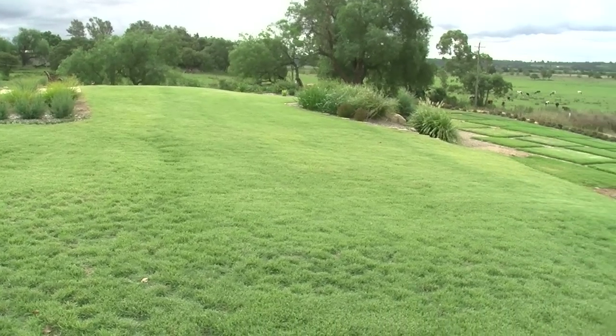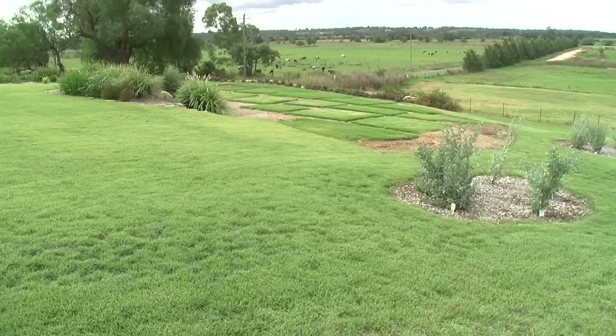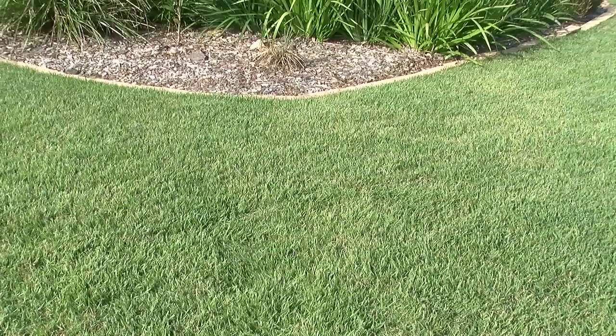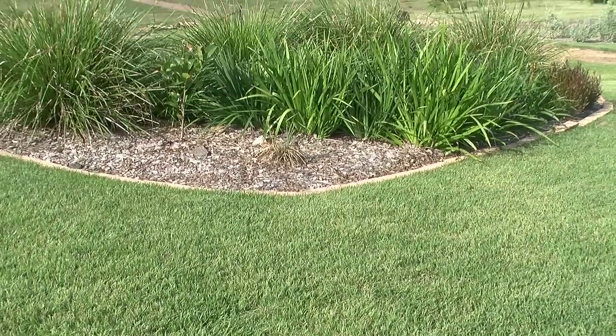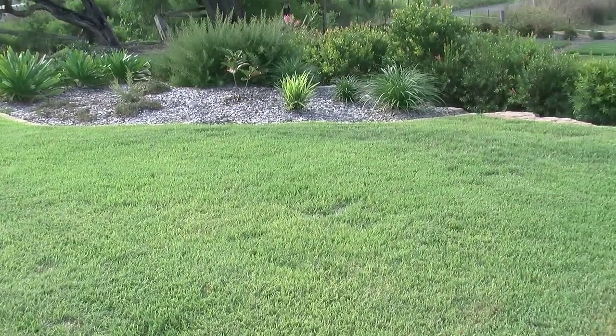In drought studies, zoysia macrantha was found to be more drought tolerant than Buffalo and Cooch turf. Nara native turf also tolerates wet and humid conditions very well. Research proves it is far more salt tolerant than Cooch, Kikuyu, Buffalo, and even all other types of zoysia.